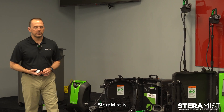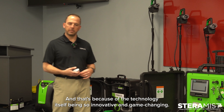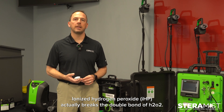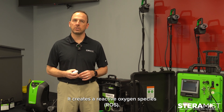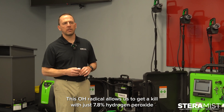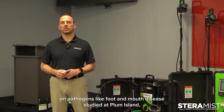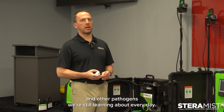What we're finding with Steramist is that people are testing this on pathogens we never thought it would kill. That's because of the technology itself being so innovative and game-changing. Ionized hydrogen peroxide actually breaks the double bond of H2O2 and creates a reactive oxygen species. This OH radical allows us to get a kill with just 7.8% hydrogen peroxide on pathogens like foot and mouth disease, studied at Plum Island, and other pathogens we're still learning about every day.